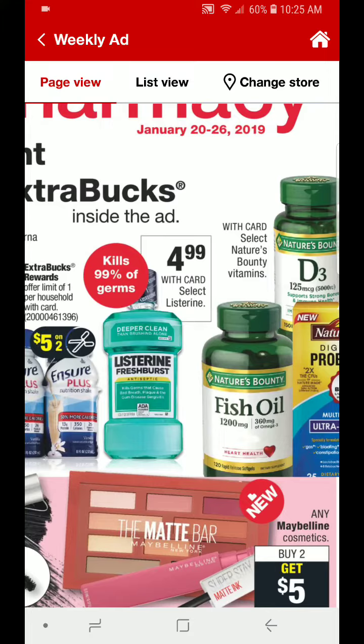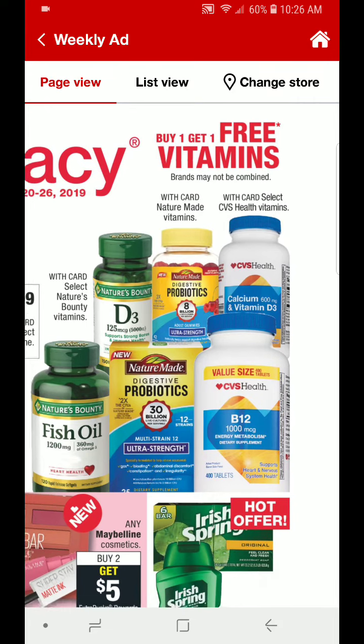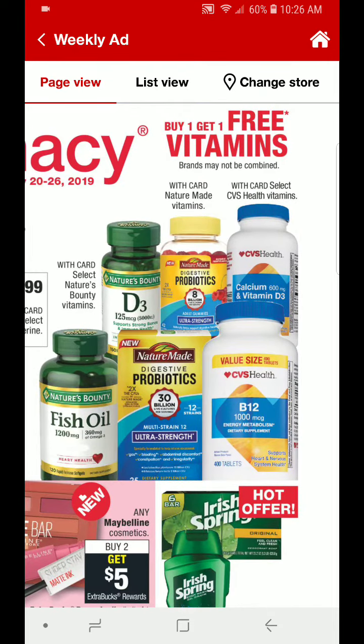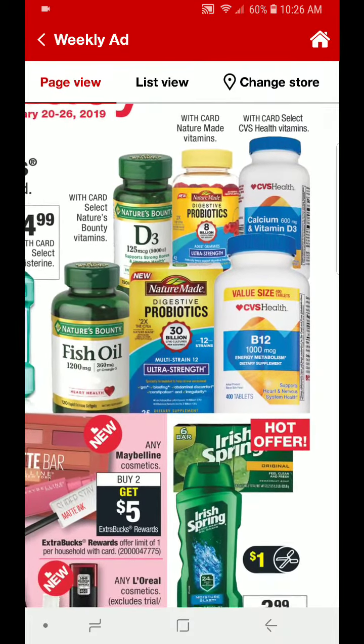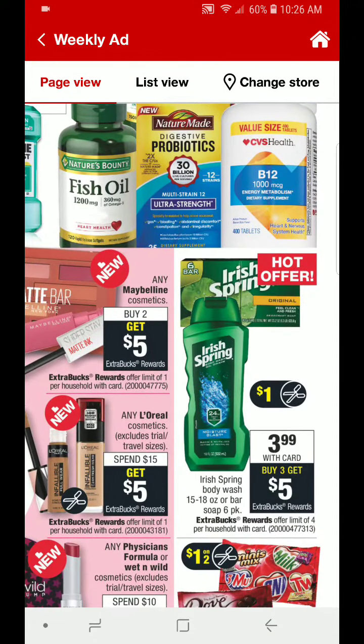Listerine is going to be $4.99. These are regular price at my store for a little over $5, so if you are brand loyal, this is definitely a good time to stock up. And also if you have a mouthwash CRT that prints off at the red box, definitely pair that up and it's going to lower your out-of-pocket cost. Also look out for hang tag coupons that are $0.75 off one.